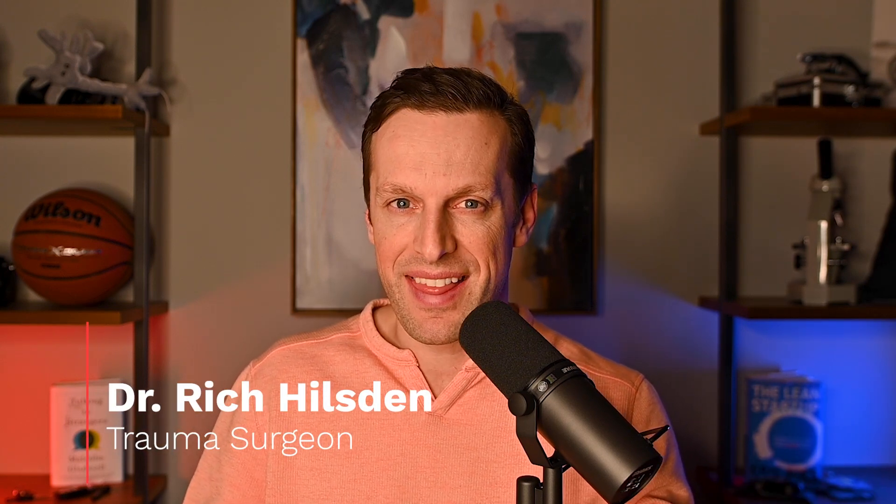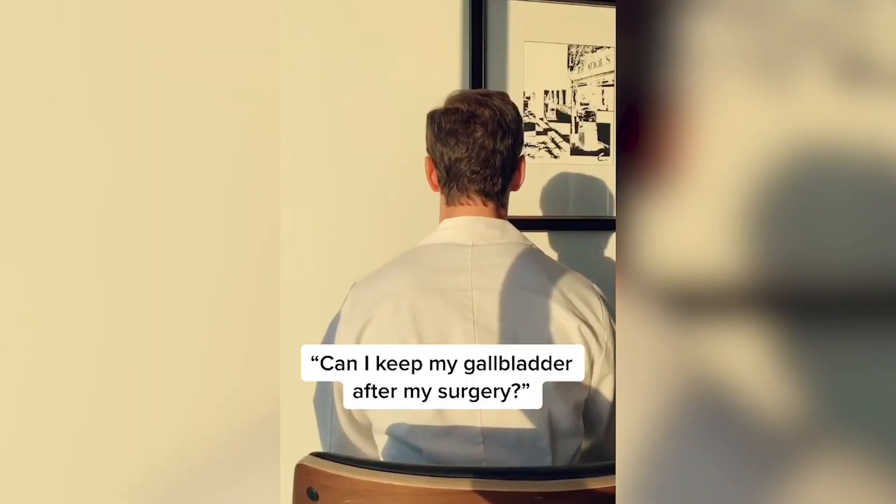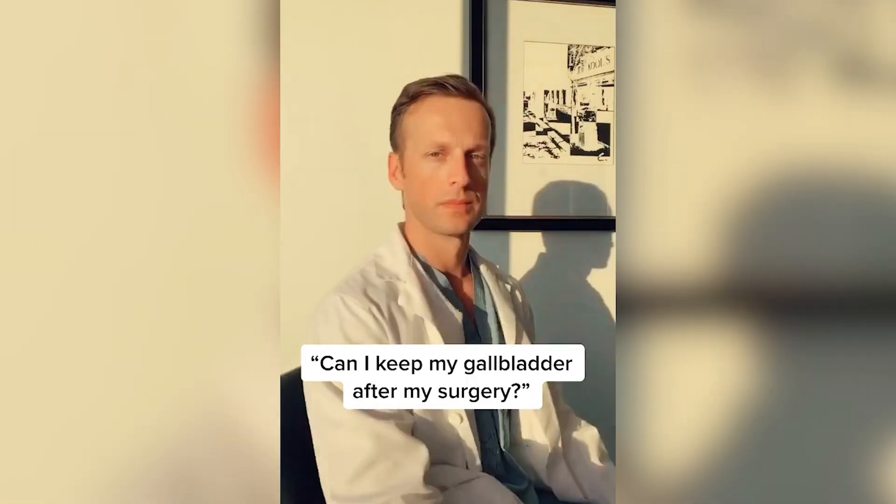One of the most common questions that I get is: can I take my gallstones home with me? It's a surprising question, but a lot of people have this curiosity — 'I made these gallstones, can I have them when surgery is done?' The short answer I say is no. We'll talk more at the end of the video, because that actually isn't completely accurate — there is maybe an exception.